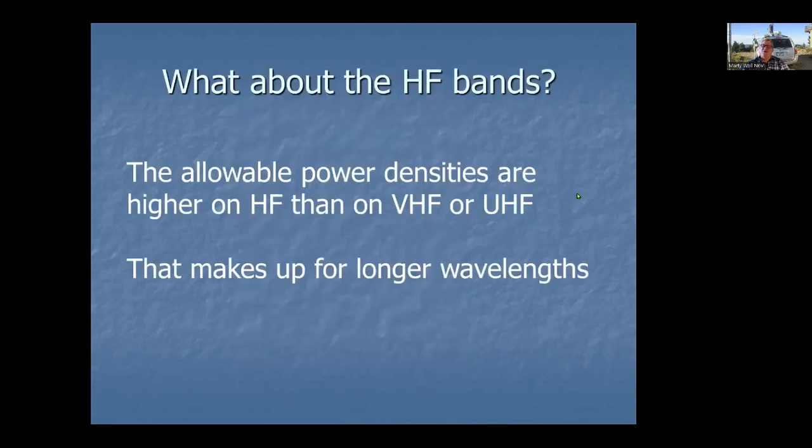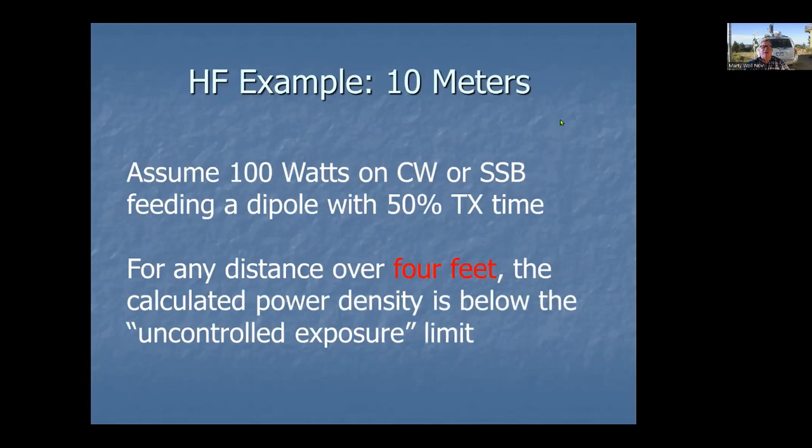For the HF bands, which are the most popular for field day, the good news is that even though the wavelengths are longer, the allowable power density is much higher on HF than on VHF or UHF. It's those 300–400 MHz signals that tend to penetrate into the body; HF signals really don't, they're mostly on the surface. So what the FCC considers safe is a much higher power density than on VHF or UHF.